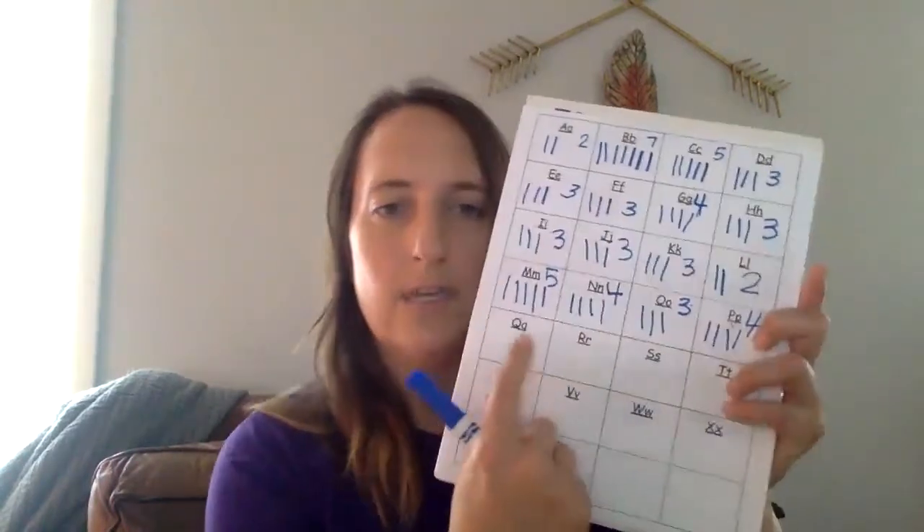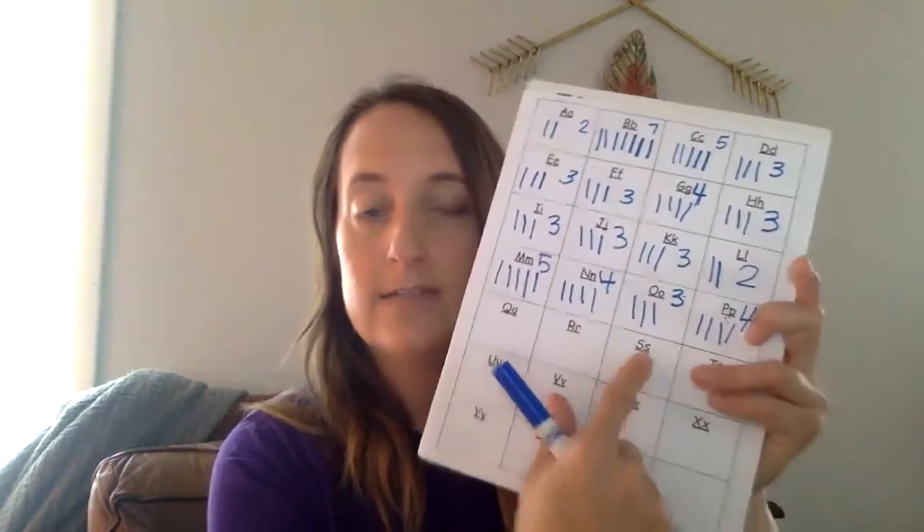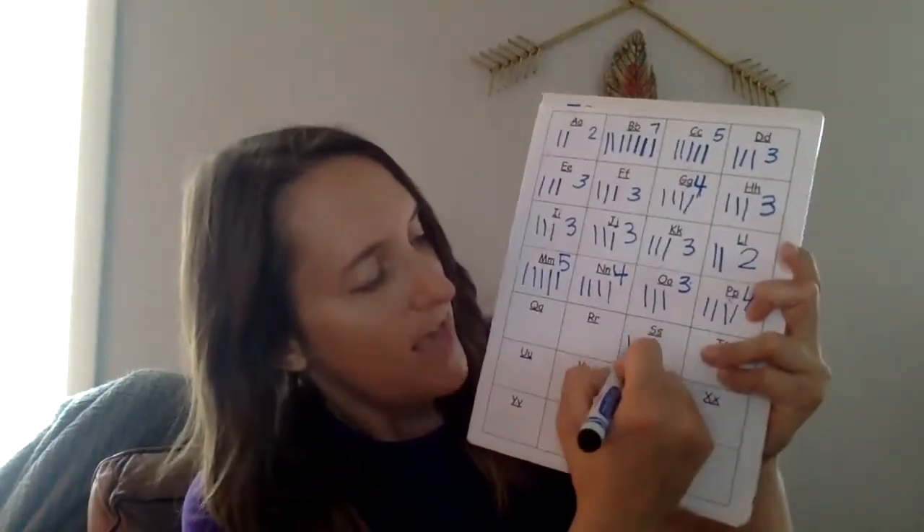Let's see. These are something you might wear at the beach — sunglasses! What sound do you hear at the beginning? Ssss. What letter makes that sound? Is it Q, R, or S? Ssss — it's S, right? Sunglasses starts with S.